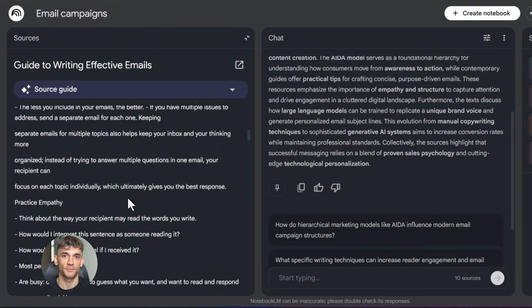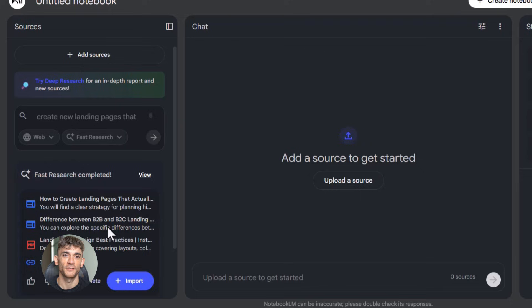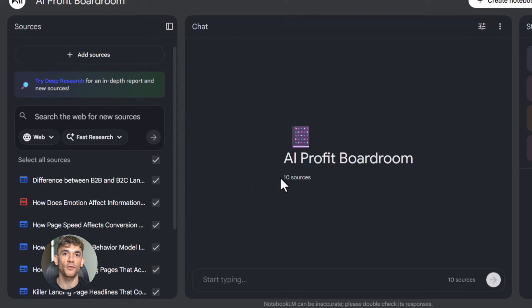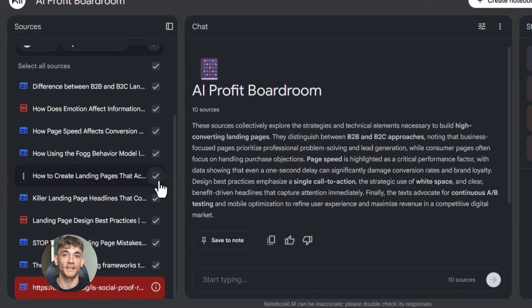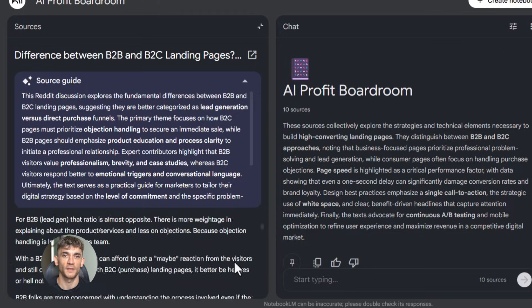Let me show you how to actually set this up. Go to Notebook LM — it's free, you don't need to pay for anything. Just sign in with your Google account, then create a new notebook. Give it a name like 'AI Profit Boardroom Marketing' or whatever makes sense for you. Then start uploading documents: PDFs, Google Docs, text files, websites, YouTube videos, pretty much anything. Once your docs are uploaded you'll see them listed in your notebook. Start asking questions in the chat box and Notebook LM will search through all your uploaded documents and give you an answer with citations, showing you exactly which documents it pulled information from. That's huge because you know the answer is based on your real data, not made-up stuff.